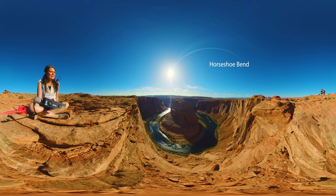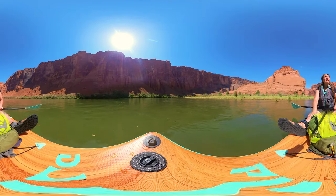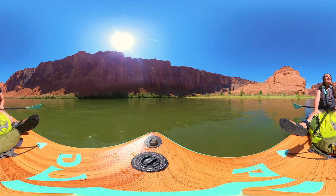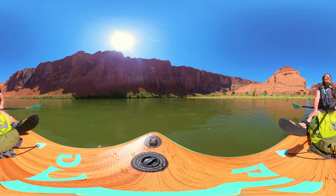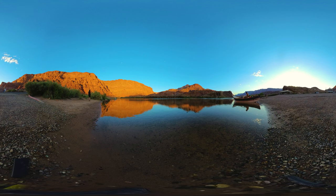It was all so cool, but paddleboarding under the base of Horseshoe Bend was one of my highlights. Tiny dots up there are all people looking down at Horseshoe Bend. So grab your VR headset and join me on this amazing adventure — paddleboarding, exploring trails, and watching for wildlife in this spectacular Colorado River location.